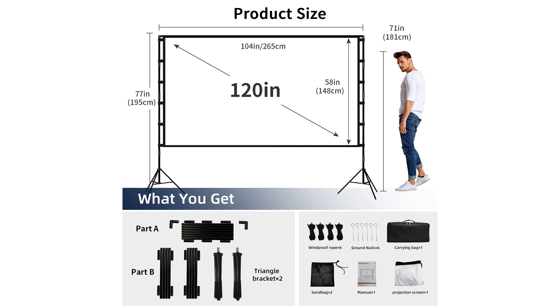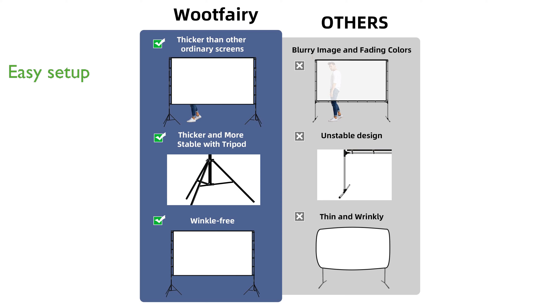The screen is easily set up and disassembled, featuring a lightweight yet sturdy tripod and crossbar system that ensures stability. Weighing only 8.3 pounds, it is highly portable and comes with a convenient carry bag for easy transportation.